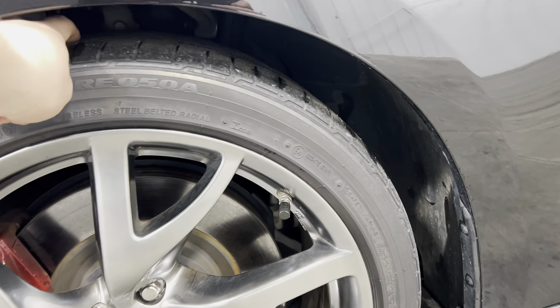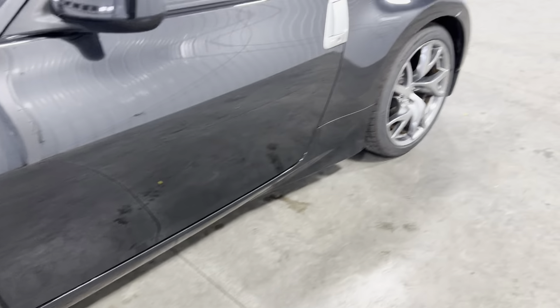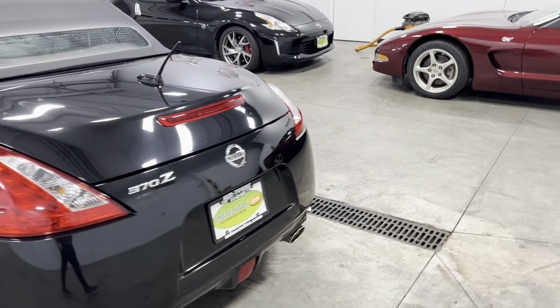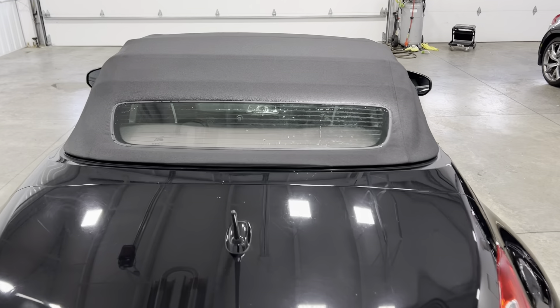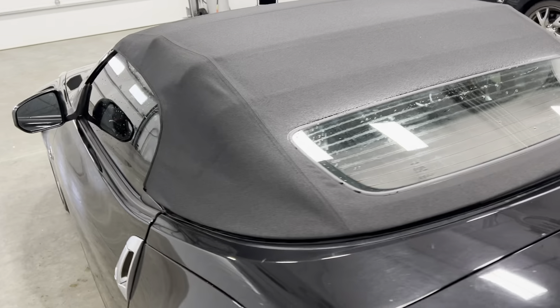Take a look at the rims — no curbing or scratching. Tires have plenty of tread. Making our way around the back, it's got the backup camera. Super nice. It is a soft top convertible.